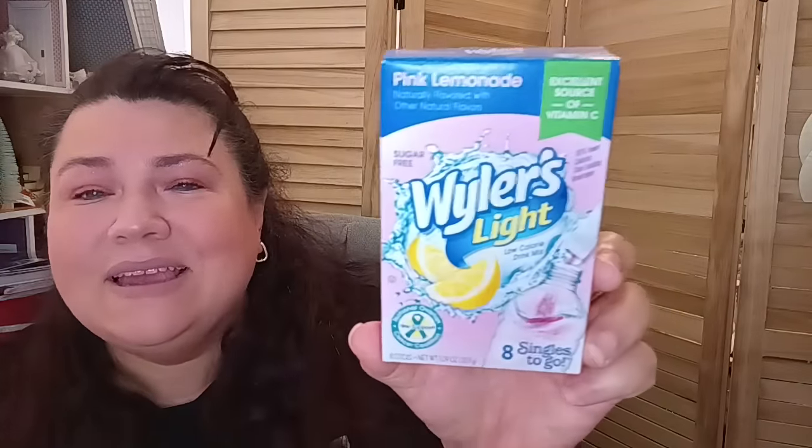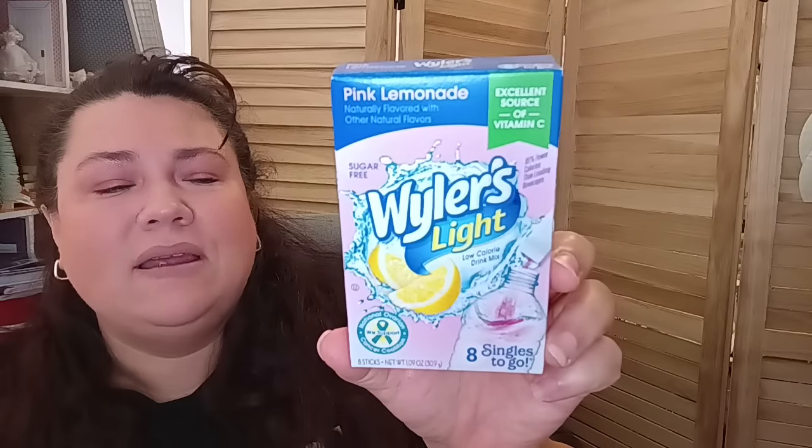The next item: I ran out of my Wyler's pink lemonade. This is 8 singles to go — excellent source of vitamin C. We're going to need our vitamin C, so I went ahead and picked that up because I used all my drink mix up.